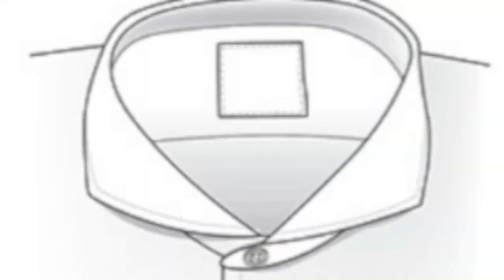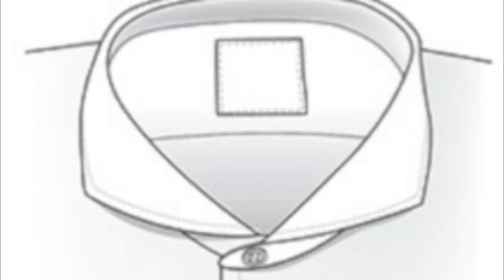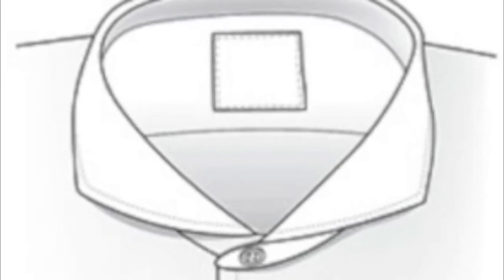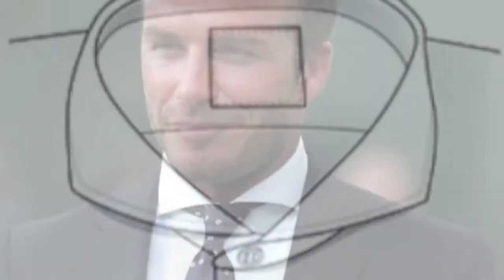Let's get started with the cutaway collar. This style is most popular in the UK and is the widest of the spread collars, meant to be worn with a tie with a wide knot. Here we show David Beckham wearing his cutaway collar.